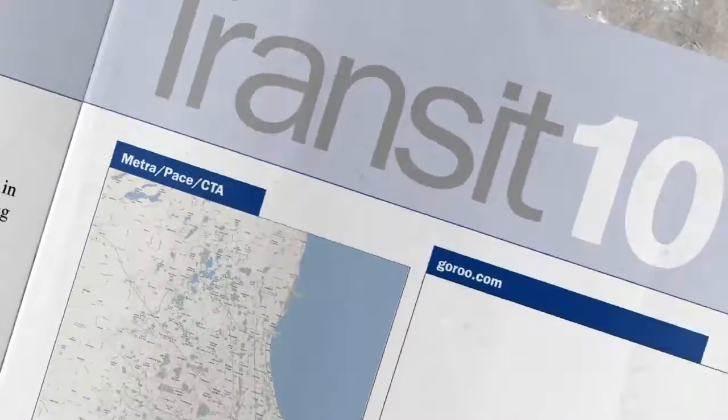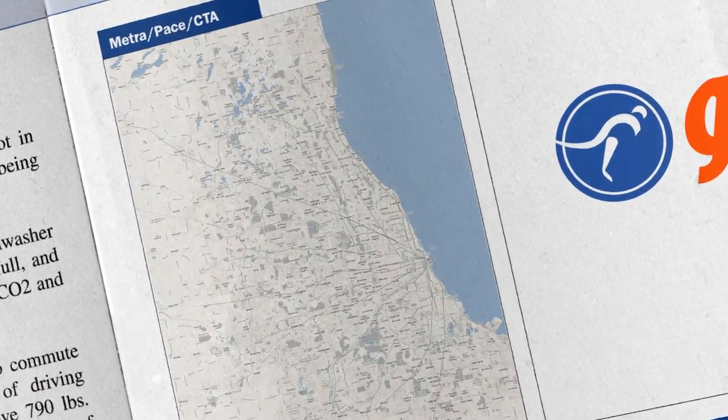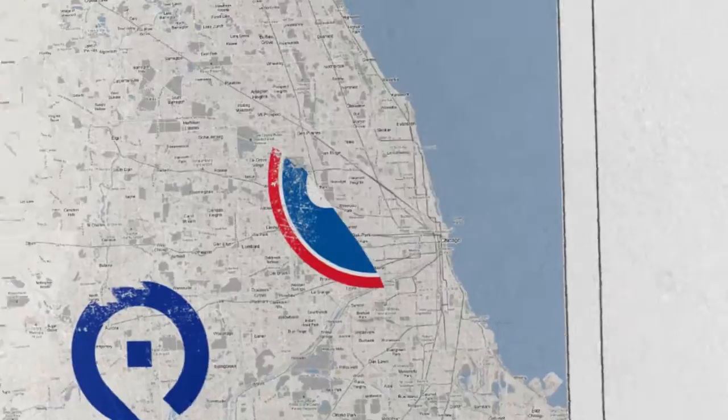Here's a quick rundown on how to use transit like a pro. In Chicago, there are three transit operators: METRA, PACE, and the CTA.